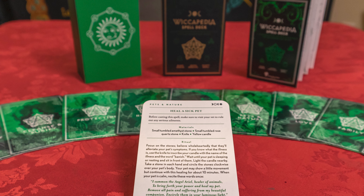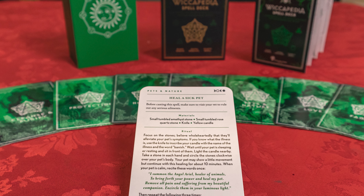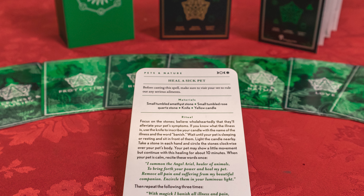Heal a sick pet. Before casting this spell, make sure you visit your vet. Materials: small tumbled amethyst, a small tumbled rose quartz, a knife, and a yellow candle. Focus on the stones. Believe wholeheartedly that they'll alleviate your pet's symptoms. If you know what the illness is, use the knife to inscribe your candle with the name of the illness and the word 'banish.' I would not use a knife to do that on a candle — you could use a pin or a paper clip. You don't want to go too deep because then you'll score the candle and it will drip funny, melt funny. Or you might break it or cut yourself. Don't use a knife.